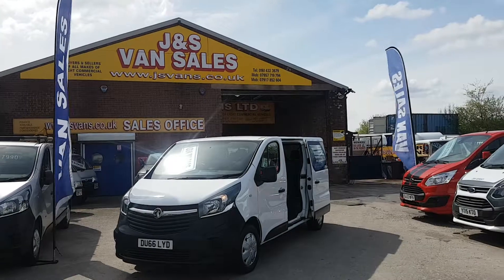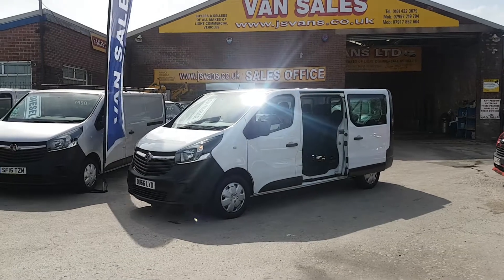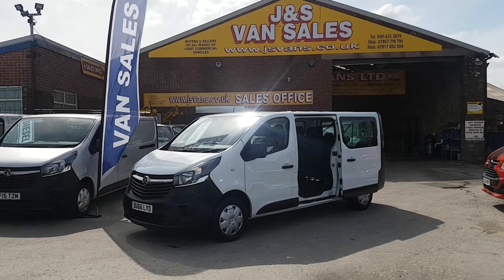They're all on our website — all the buses are on there: minibuses, crew vans, combi vans. We have 5 to 17 seaters in, lots more in stock. We're open 7 days. Thanks for watching the video — we'll see you in the next one.